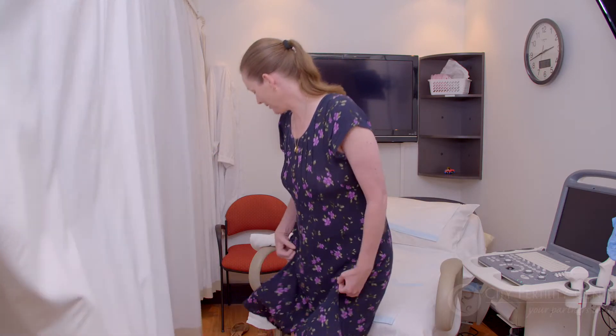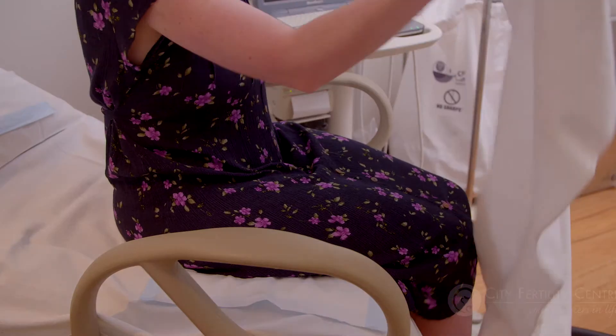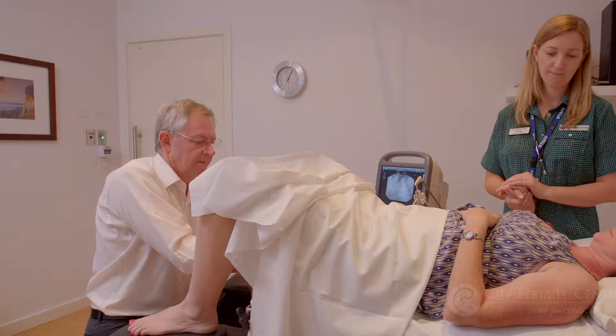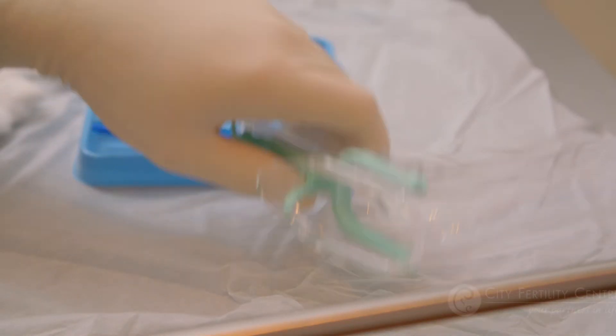Within the transfer room you will find a typical bed including stirrups, a curtain for privacy and a sheet to drape yourself. The doctor will perform the transfer with a nurse assisting. The doctor will then insert a speculum in the vaginal cavity to allow them to see the cervix clearly.